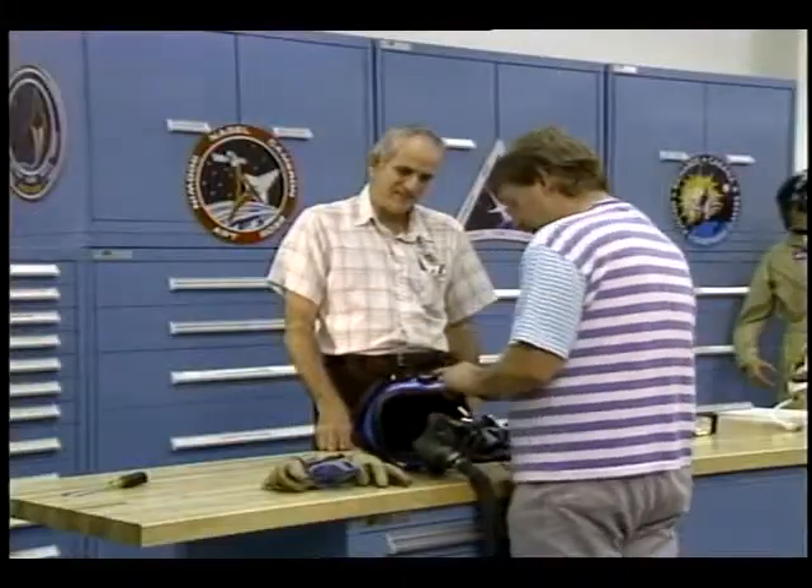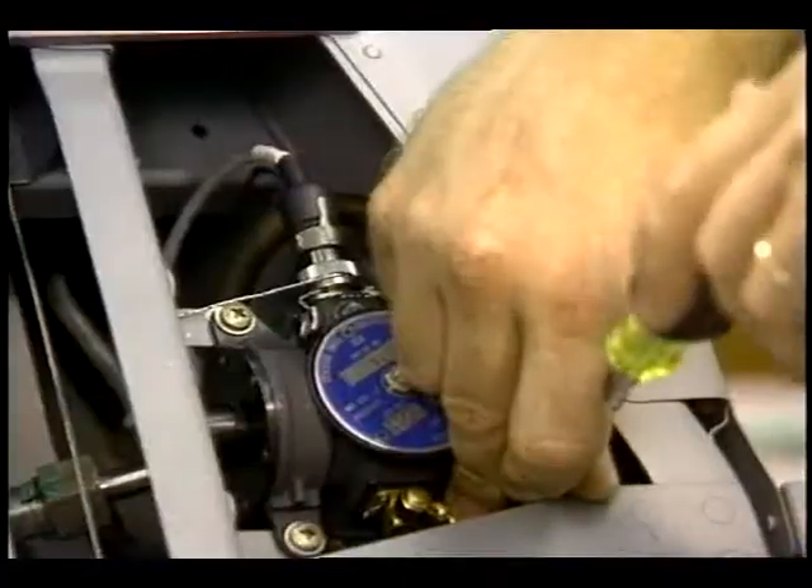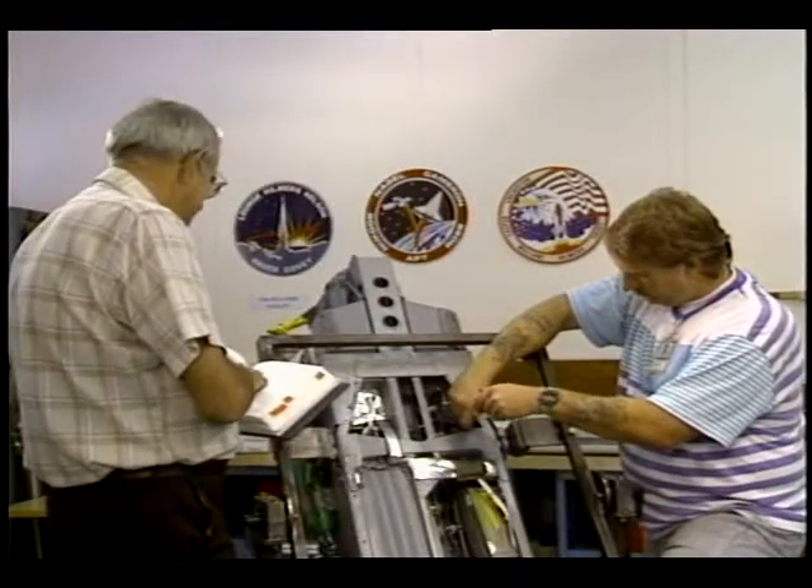Dryden's life support team keeps flight suits, parachutes, oxygen supplies, and other necessary equipment ready for our flight crews to conduct their research.